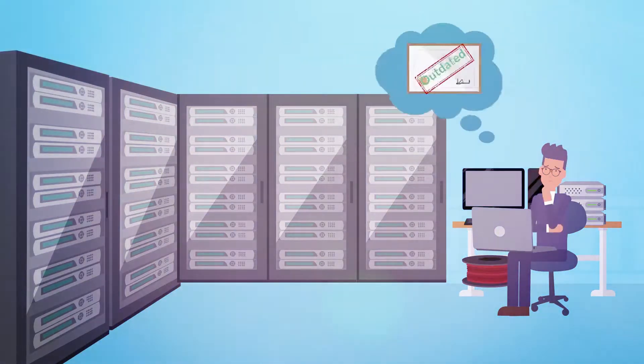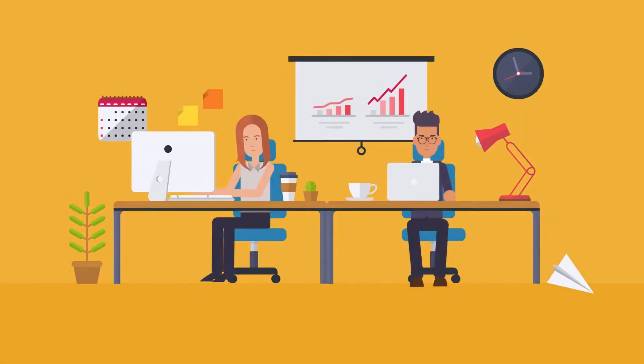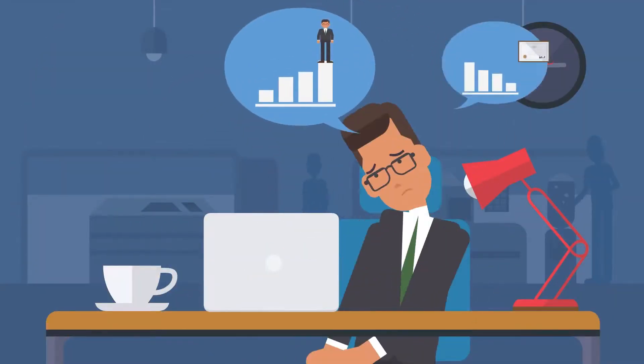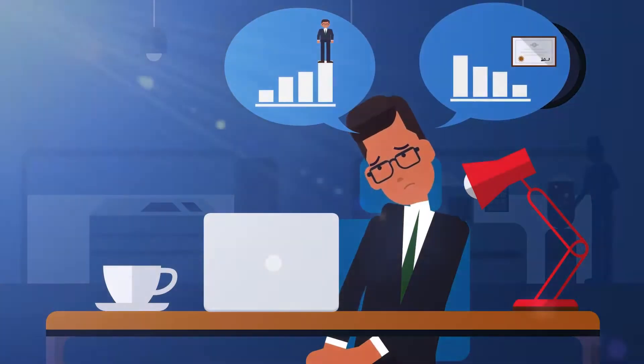Are you an IT professional with an outdated certification, or a professional willing to enter the IT industry with limited technical skills? Are you dreaming of a promotion but being deprived of it due to a skill gap? Then you are at the right place.